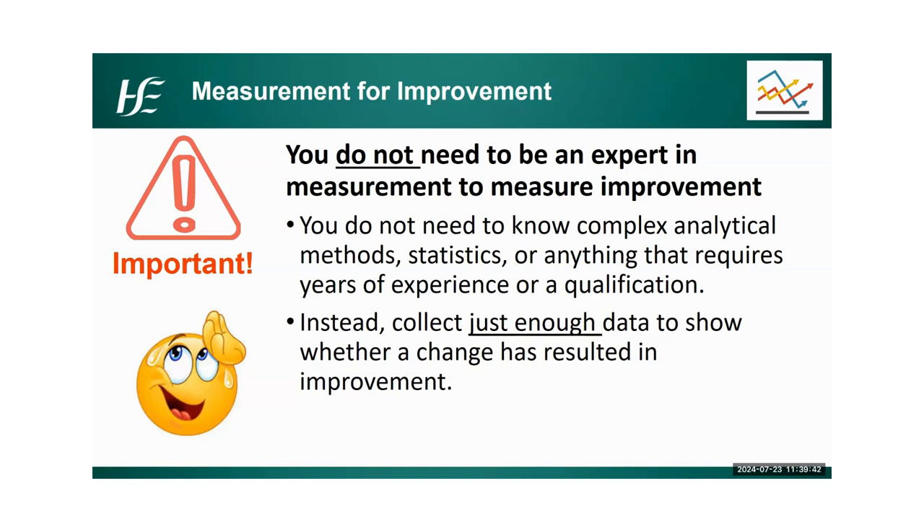We collect just enough data to show whether a change has resulted in improvement. Quality improvement is not research — you're not trying to collect every bit of data you can on a topic. You can publish QI learnings, make posters, enter competitions, or bring them to conferences, but QI is not generalizable research necessarily. This is about collecting just enough information to show that what you've done has created an improvement. Anne showed that fantastic questionnaire — 12 questions used by Mentimeter before and after. It didn't have to be a 50-question questionnaire; it was just to understand whether the study day and the badges had an impact.